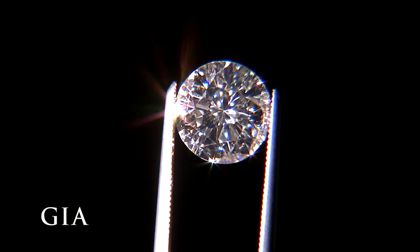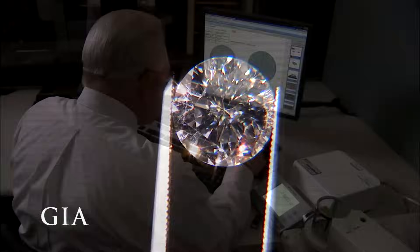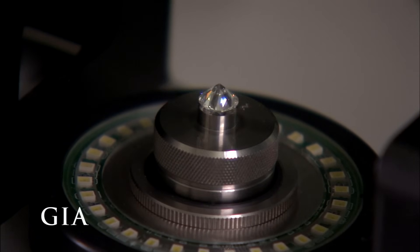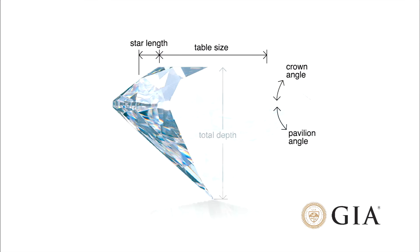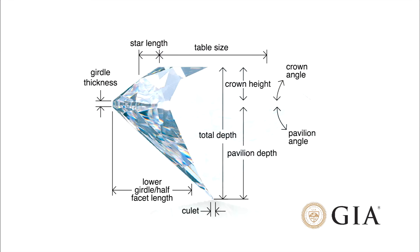How a diamond is cut and polished directly affects the amount of sparkle and brilliance that comes off the stone. Each diamond is placed in a highly precise measuring device that rotates the stone 360 degrees to optically capture hundreds of measurements and facet angles. GIA scientists developed a comprehensive system that factors the diamond's proportions as well as its